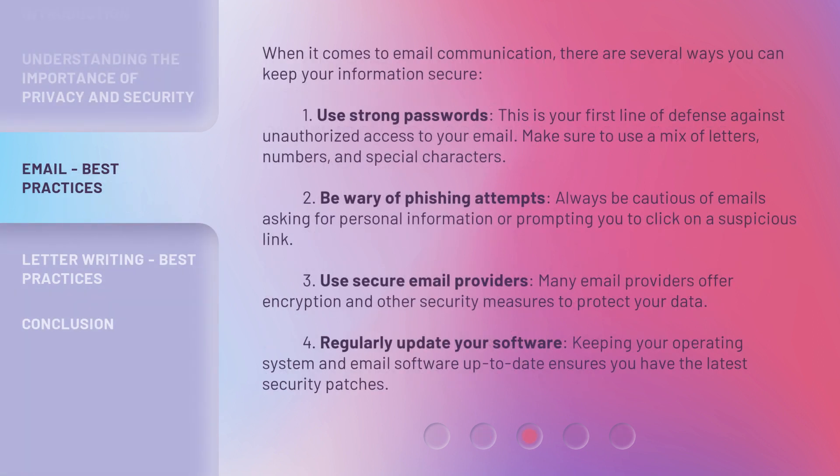When it comes to email communication, there are several ways you can keep your information secure. 1. Use strong passwords — this is your first line of defense against unauthorized access to your email. Make sure to use a mix of letters, numbers, and special characters. 2. Be wary of phishing attempts — always be cautious of emails asking for personal information or prompting you to click on a suspicious link. 3. Use secure email providers, as many offer encryption and other security measures to protect your data. 4. Regularly update your software — keeping your operating system and email software up-to-date ensures you have the latest security patches.